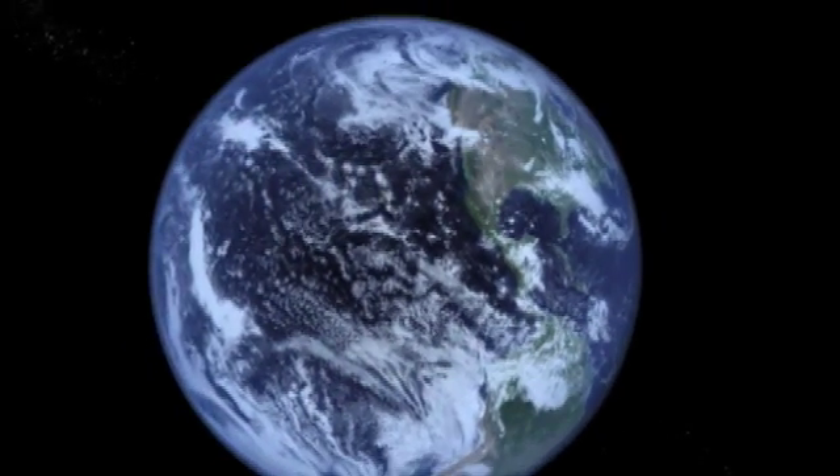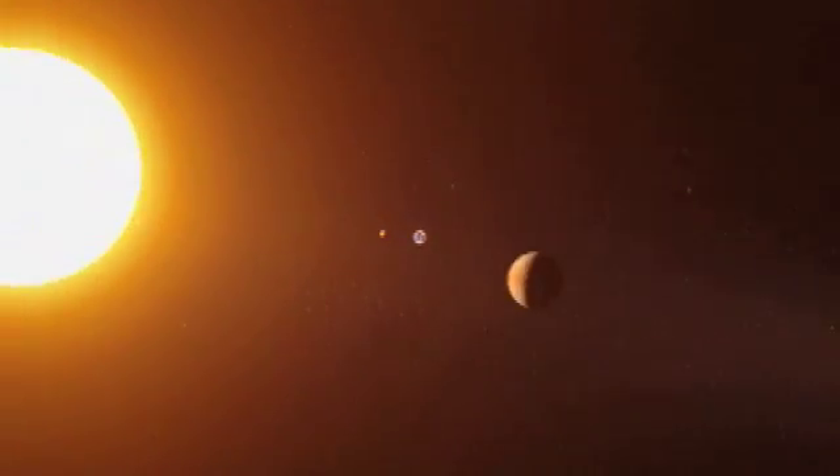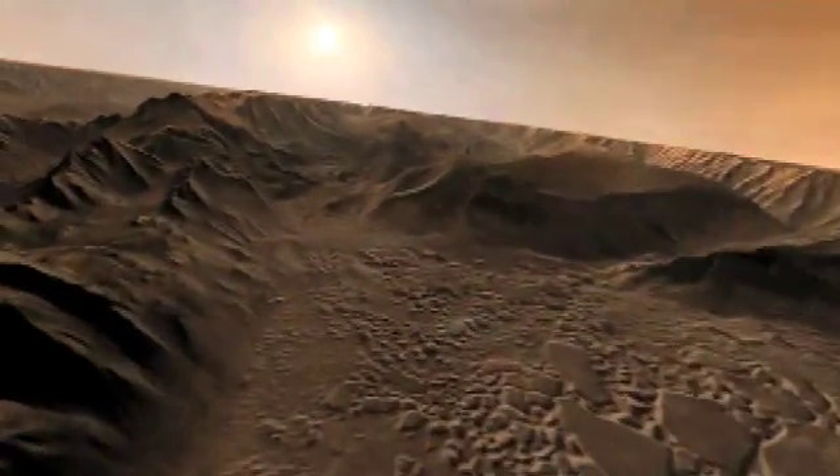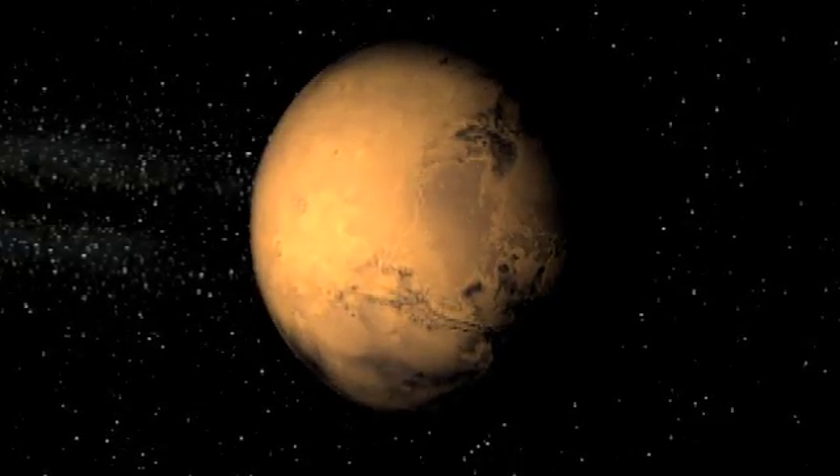The team's find might even shed light on another ancient world, but this one is millions of miles away. If the cellulose survived a quarter of a billion years here on Earth, is it quite possible that it would survive that long on the surface of Mars? Cellulose might be the ideal paper trail for the search for life on other planets.